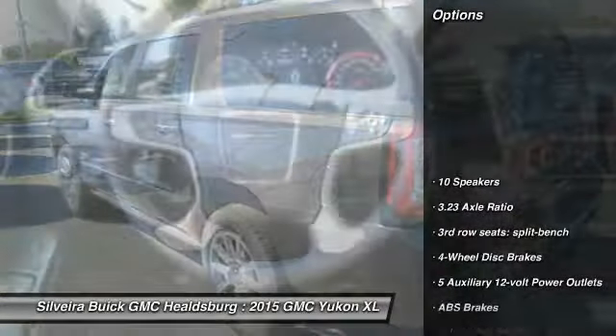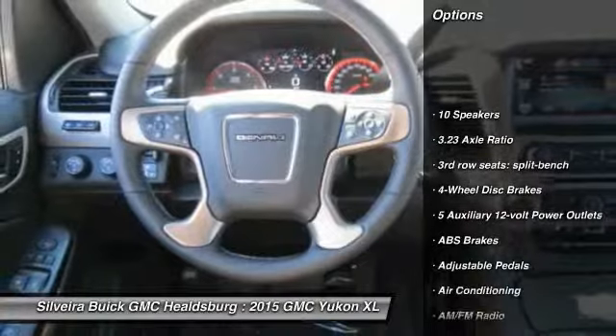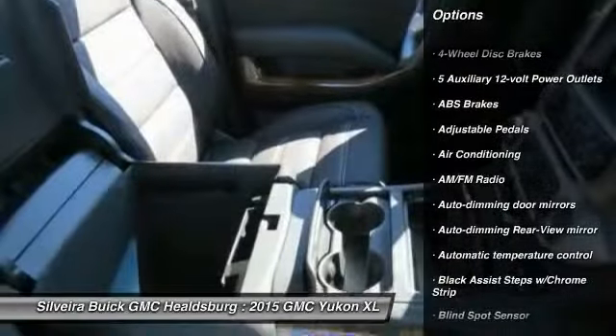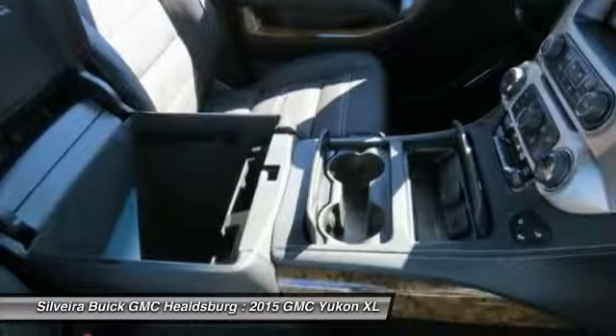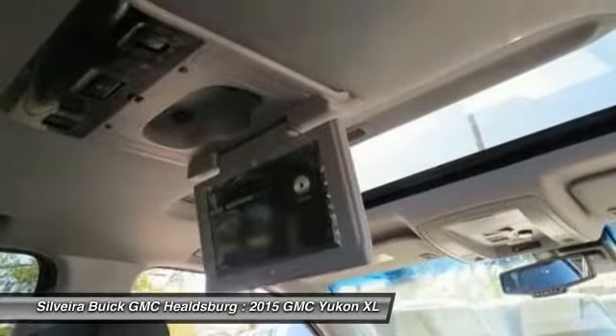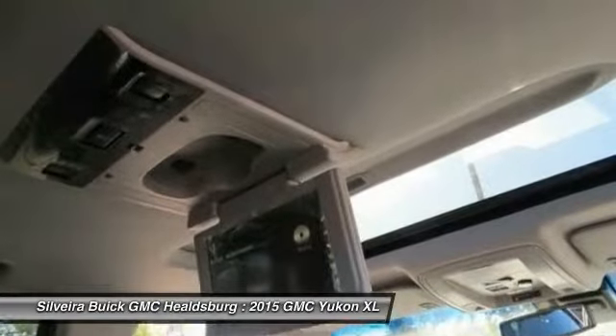Here are some of this vehicle's great options: navigation system, traction control, power passenger seat, dual airbags, air conditioning front, power steering, auto dimming rear view mirror, PPO, four-wheel disc brakes, universal garage door opener, and heated front seats.